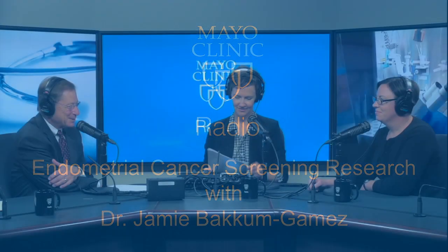Welcome back to Mayo Clinic Radio. I'm Dr. Tom Shives. And I'm Tracy McRae. Tracy, the pap test — you've heard of that, probably had a few in your day. I sure have. And that was developed by a Greek physician by the name of George Papanikolaou.